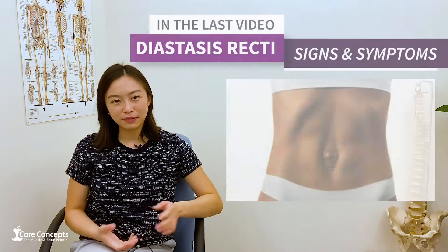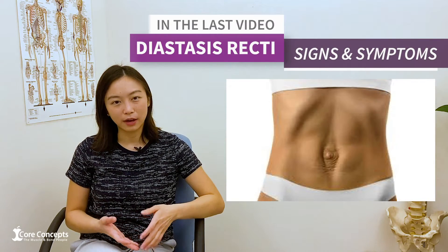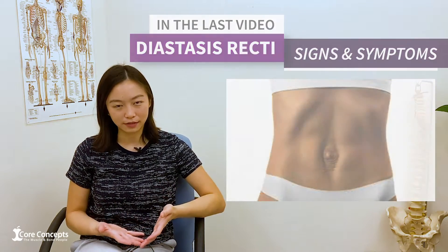Hi, my name is Elizabeth and I'm a physiotherapist at Core Concepts. In the last video we talked about diastasis recti, what the signs and symptoms are, and how you can know if you have diastasis recti.